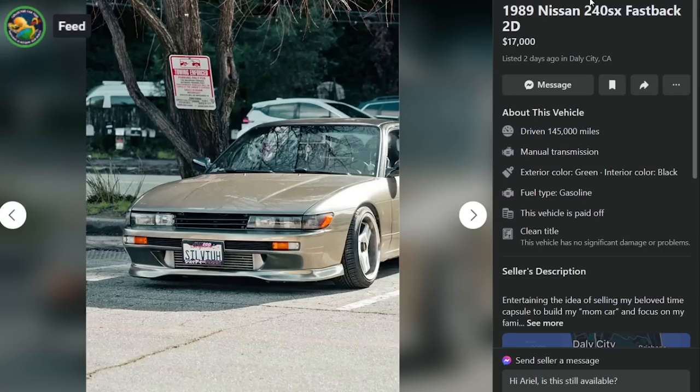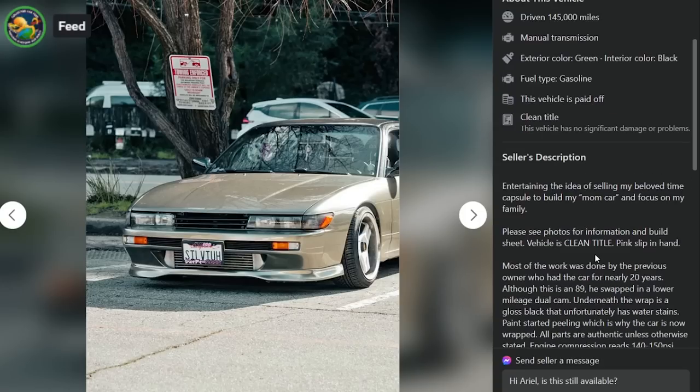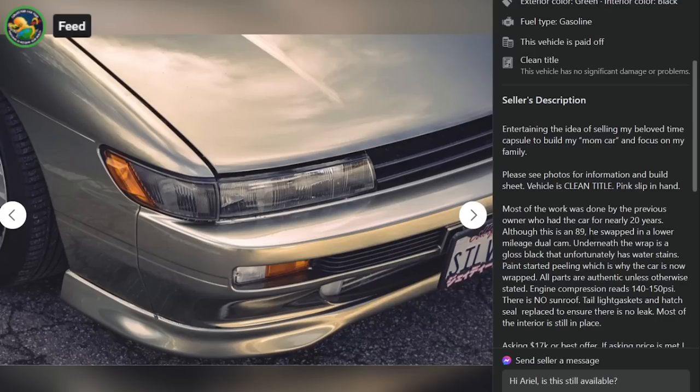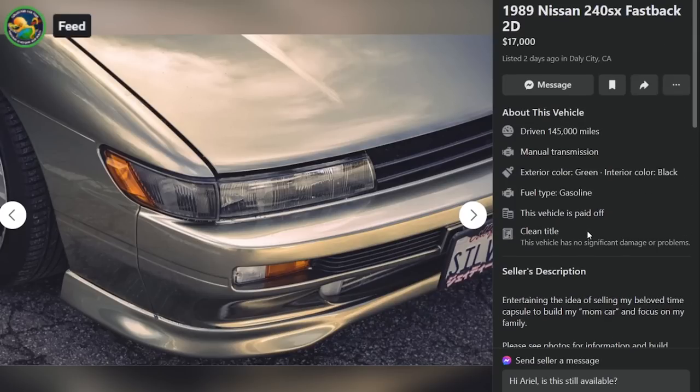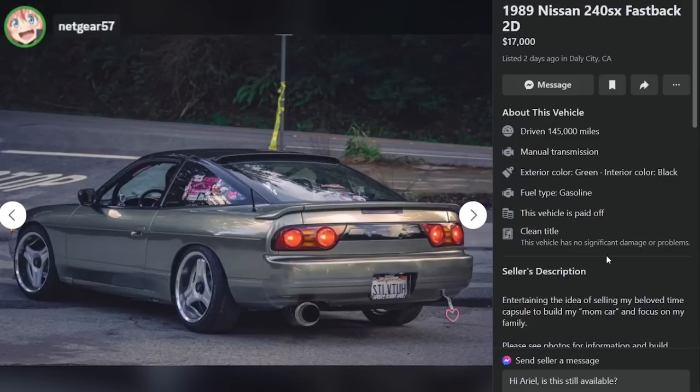Here is a 1989 Nissan 240SX, $17,000, two days ago in Daly City, California with 145,000 miles. He's entertaining the idea of selling his beloved time capsule to build his quote mom car and focus on his family. Vehicle is clean title, pink slip in hand. Most of the work was done by the previous owner who had the car for nearly 20 years. Although this is an 89, he swapped in a lower mileage dual cam. Underneath the wrap is gloss black with water stains. We got a dual cam KA24DE — it's a SIL-80, dude. Just like Initial D.